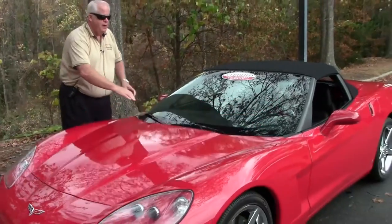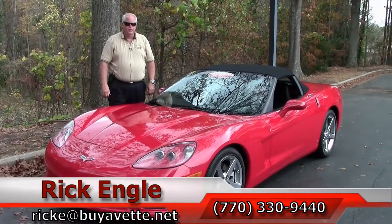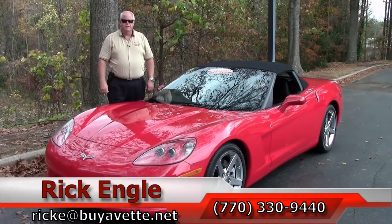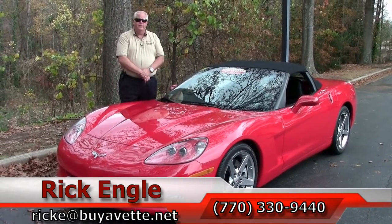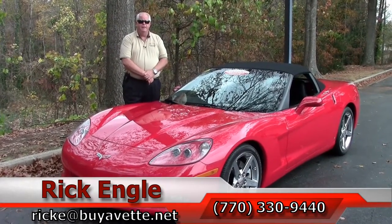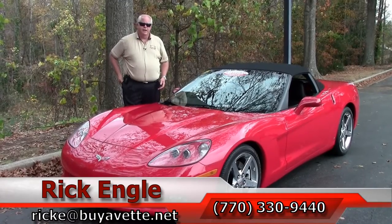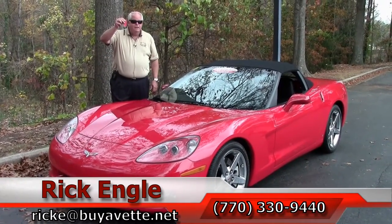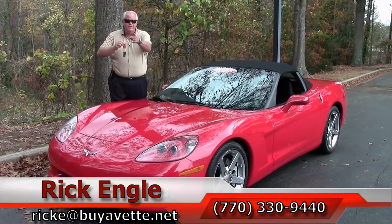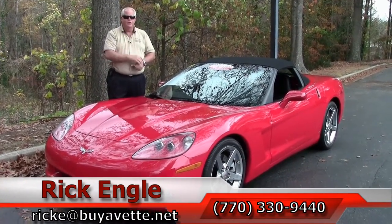If you'd like to come and test drive this car or any of our other cars, trucks, and SUVs in our inventory, feel free to call me at 770-330-9440, or email me at ricke@buyavet.net. I thank you for letting me show you this 2007 Victory Red Convertible. Here are the keys — come see me. I'd like to sell you this car and have you take it home and enjoy the ride. Thank you.